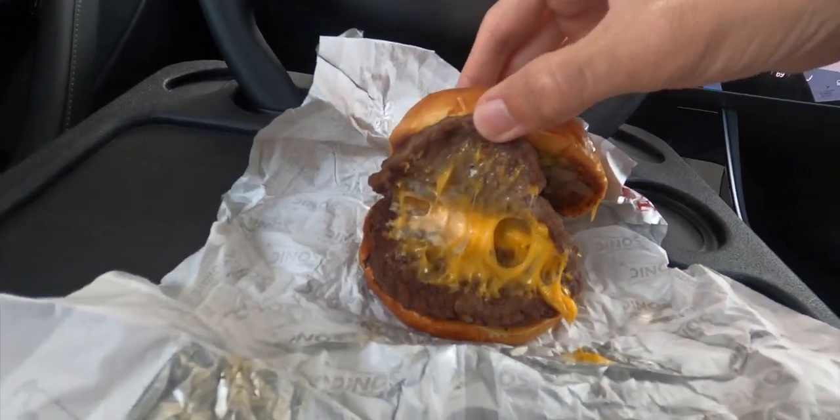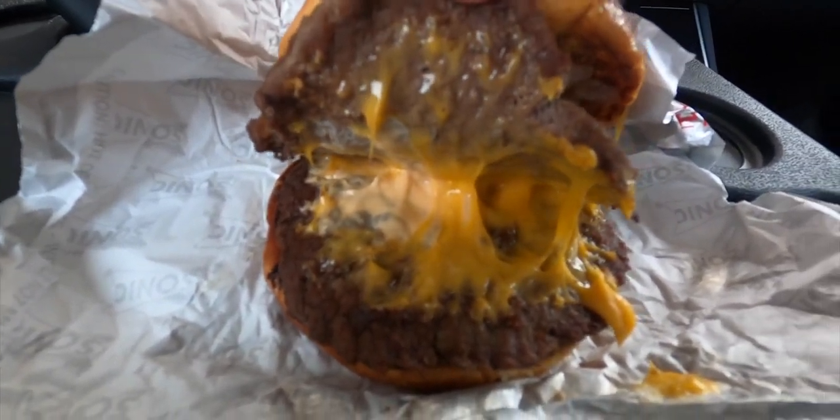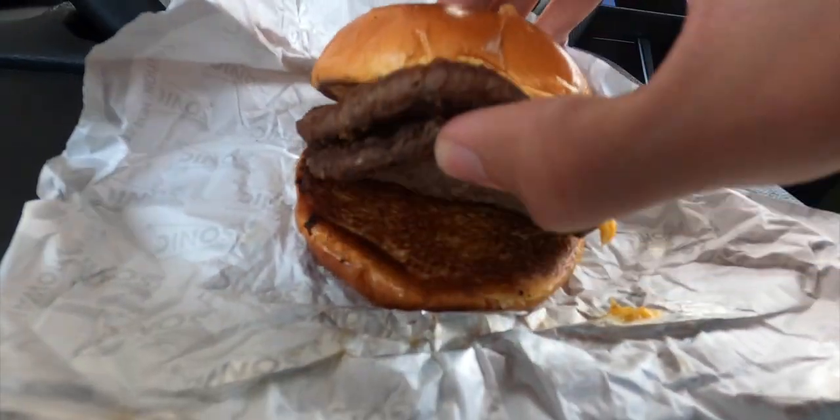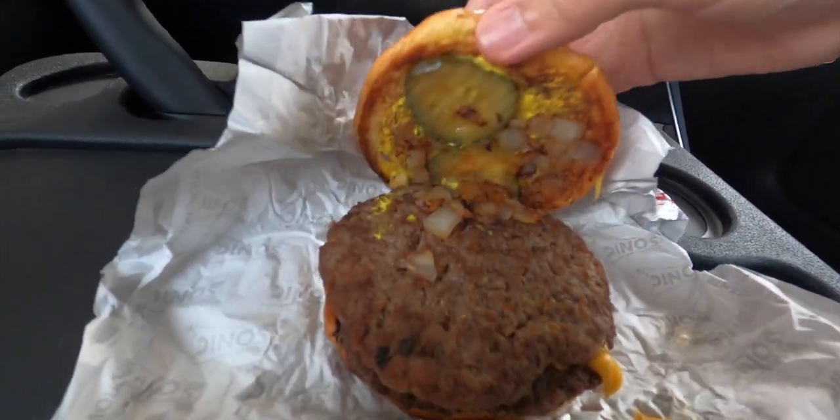Wow, two nice, thick, juicy patties. And that cheese sauce — oh my God, look at that. That cheese sauce and that melted shredded cheddar. It's otherworldly. What's on the bottom? Nothing. I would have personally put some more mustard on the bottom, but that's just me.